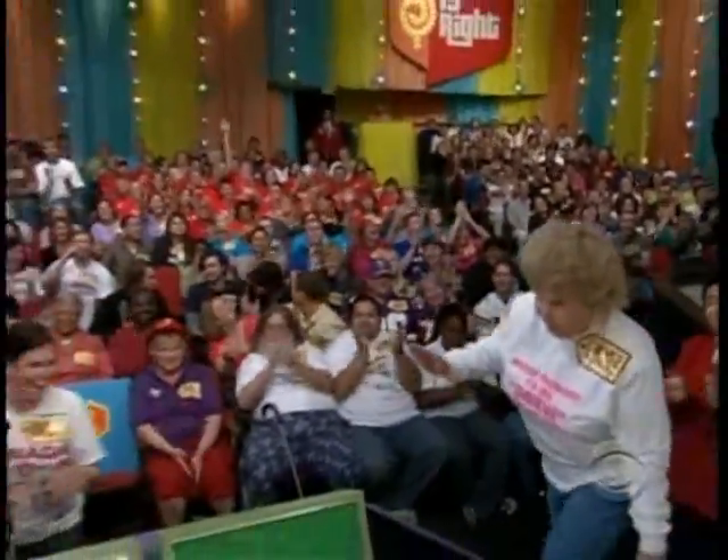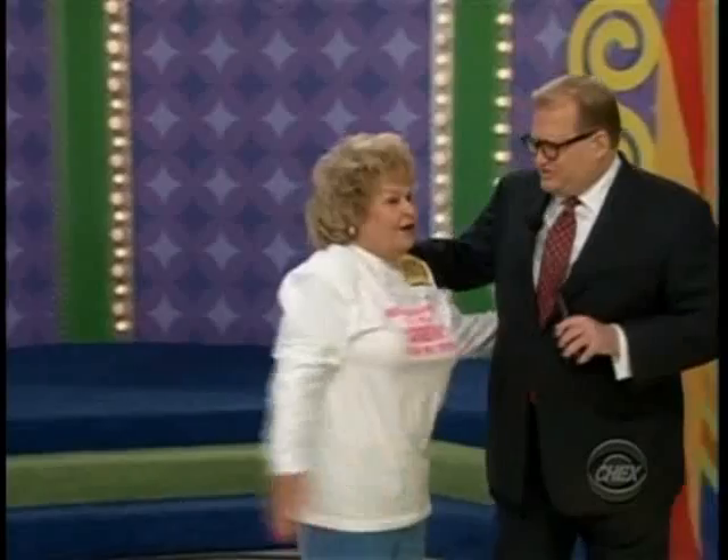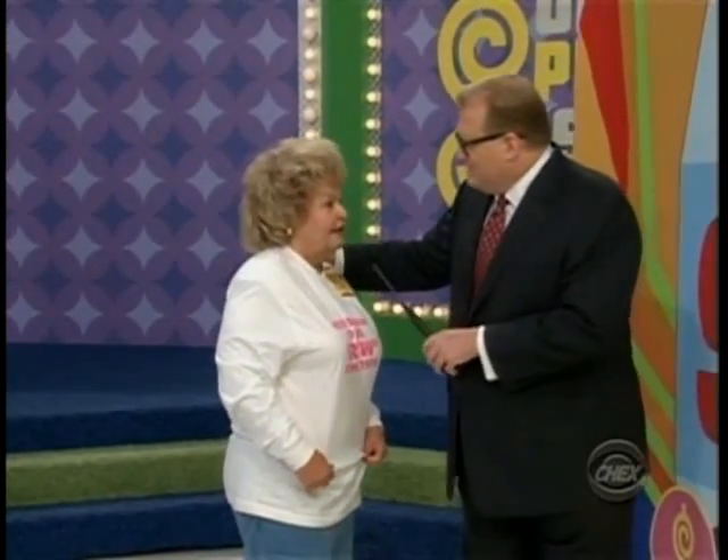Carmel, come on over here. Hello. Now, what does your shirt say? 'I never thought I'd see Drew for my 70th.' You're 70 years old? Yes. Wow. How about a hand for her? You look great — 70 years old! Well, we have a special birthday present for you, don't we, Rich? Sure do, Drew.